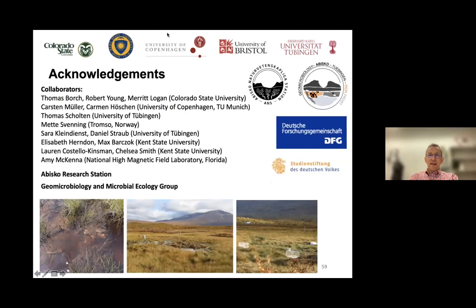At that point I am at the end of my presentation. I would like to thank all our collaborators and thank you all for your attention. I am happy to take any questions.